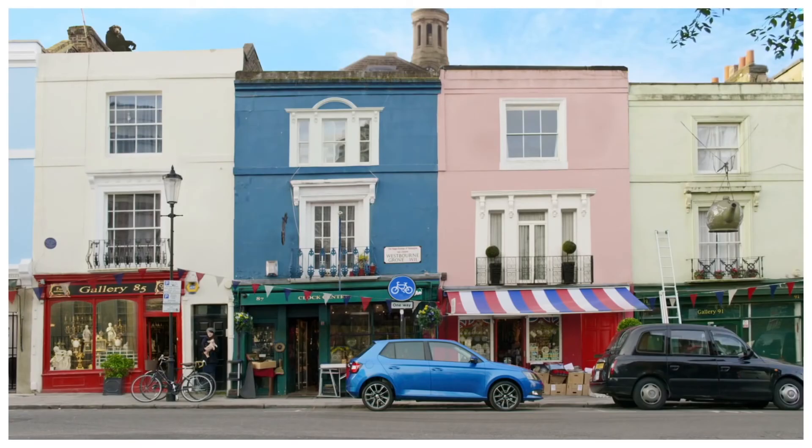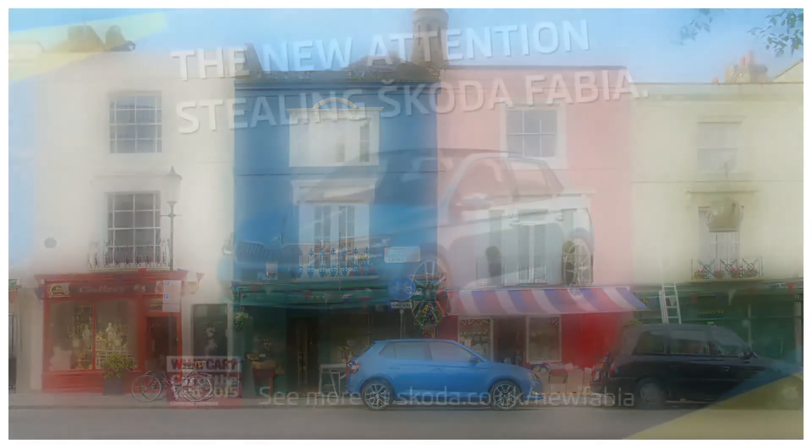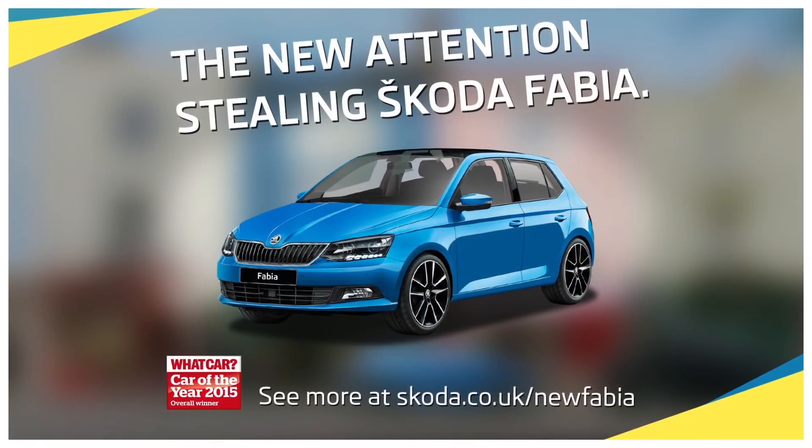Didn't think so. So there we have it — proof that the new Skoda Fabia is truly attention-stealing.